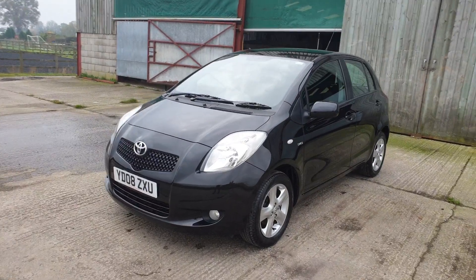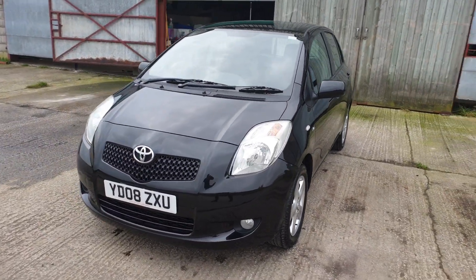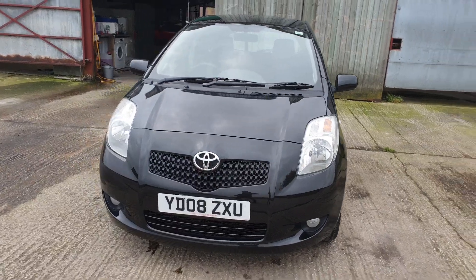Good morning, Mark from Hillside. Welcome to another video. This is a 2008 Toyota Yaris.